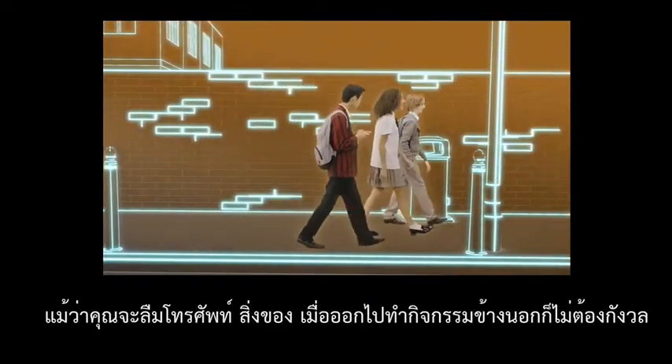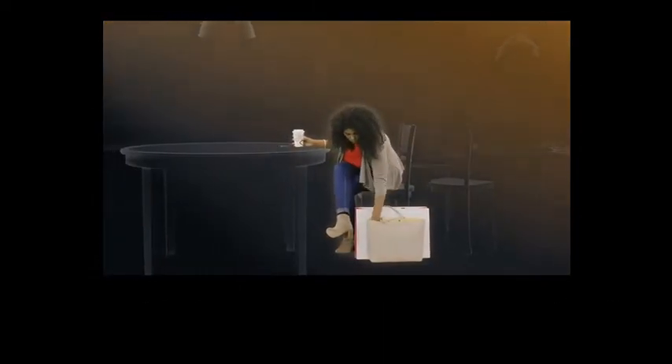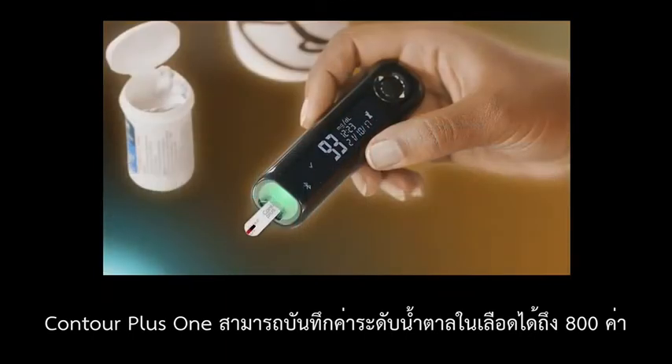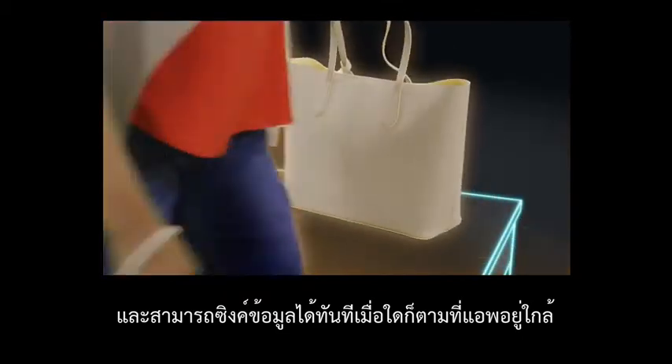And even if you've forgotten your phone while out and about, don't worry. The Contour Plus One Meter can store up to 800 readings and can be instantly synced whenever the app is within range.